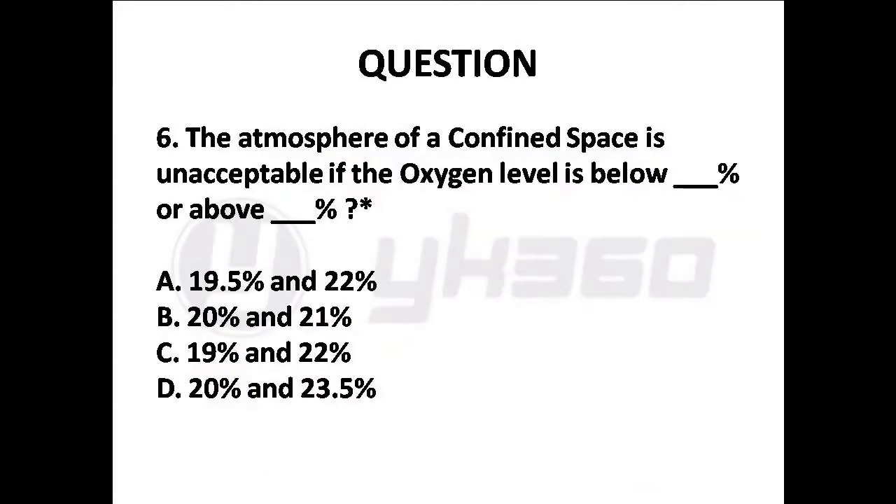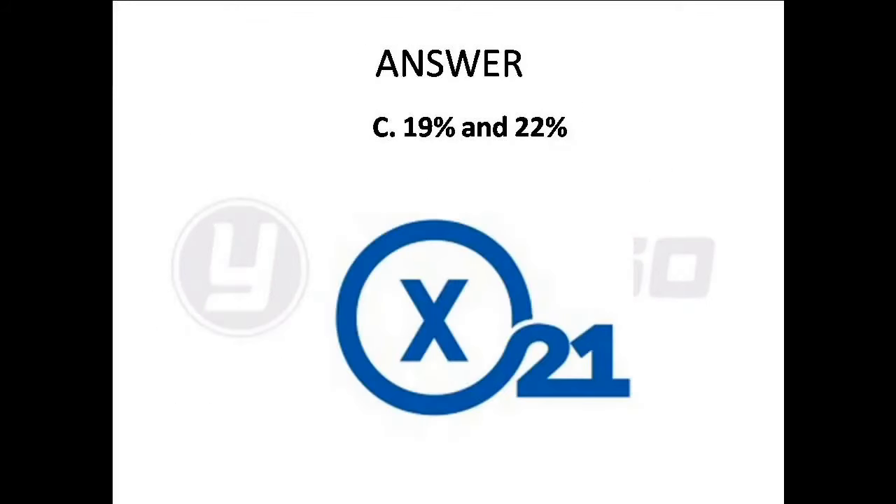Question 6: The atmosphere of a confined space is unacceptable if the oxygen level is below or above what percent? Options are: A. 19.5% and 22%, B. 20% and 21%, C. 19% and 22%, D. 20% and 23.5%. Answer is Option C: 19% and 22%.